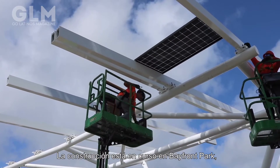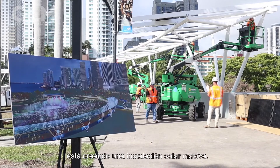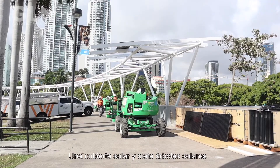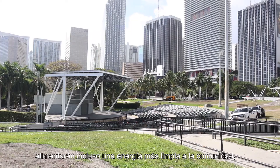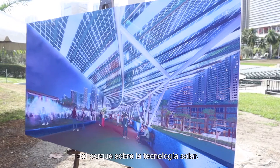Construction is underway at Bayfront Park, where Florida Power and Light Company is creating a massive solar installation. A solar canopy and seven solar trees will feed even more clean energy back to the community and will help teach park visitors about solar technology.